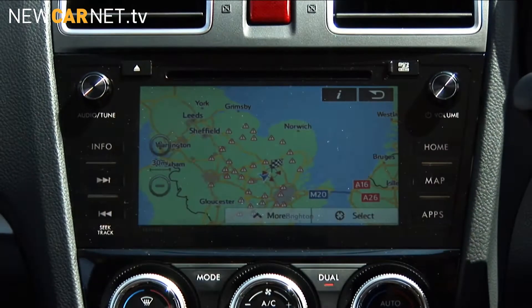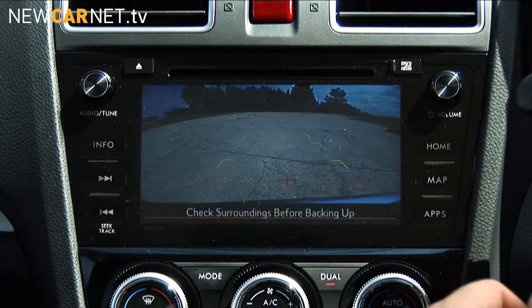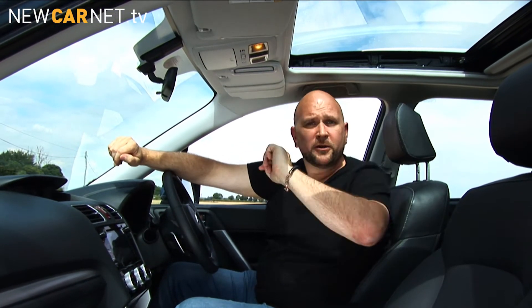Step inside the updated Subaru Forester and there are no complaints when it comes to kit. Air conditioning, Bluetooth, cruise control and even heated seats come as standard. This particular model is the XC Premium, which brings leather seats and a 7-inch touchscreen control system with reversing camera. Better still, there's a panoramic sunroof which keeps bored kids in the back entertained.